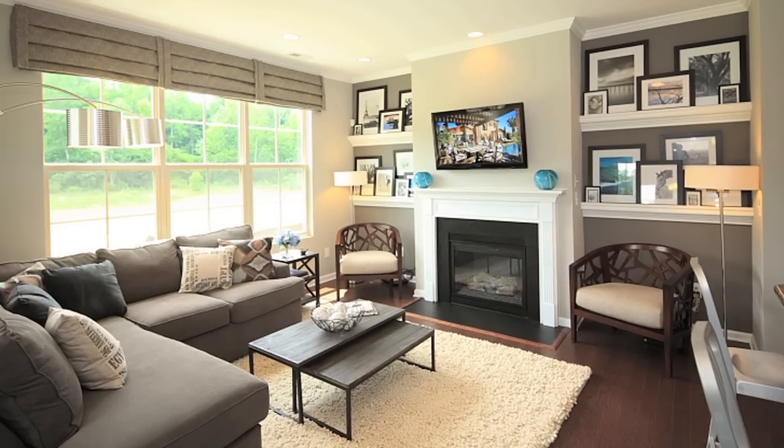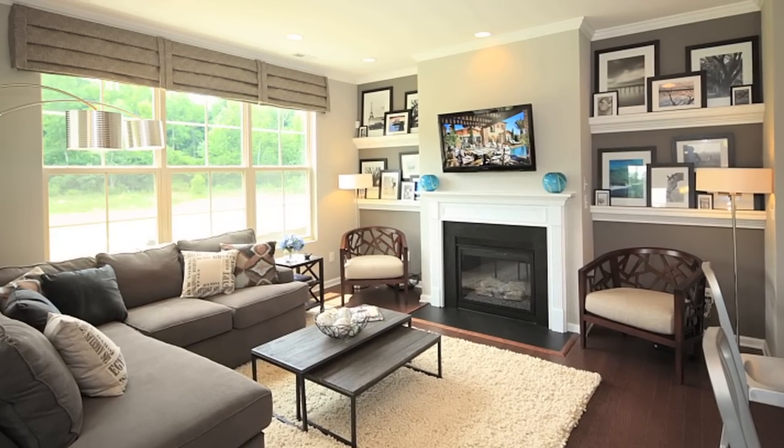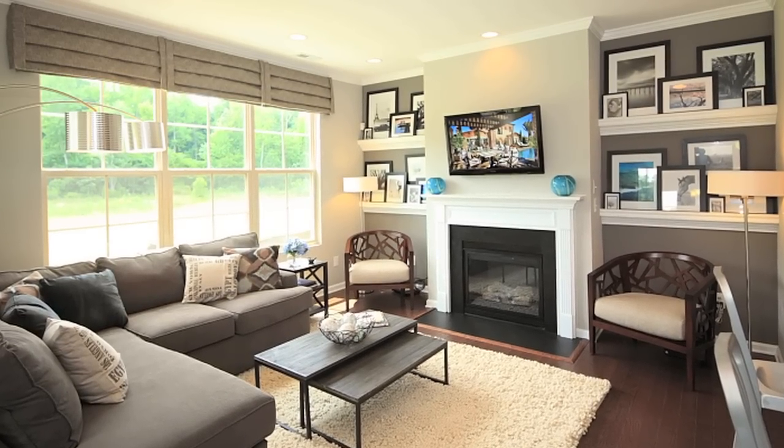Our kitchens always include a pantry. The family room offers so much natural light that people often feel like they're walking through a single-family home.